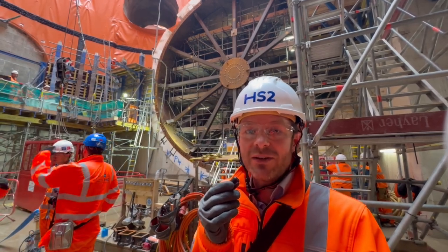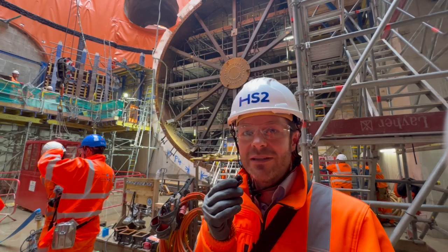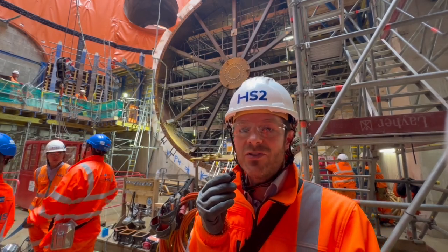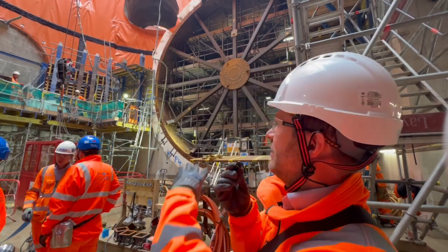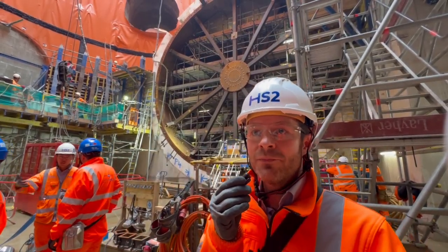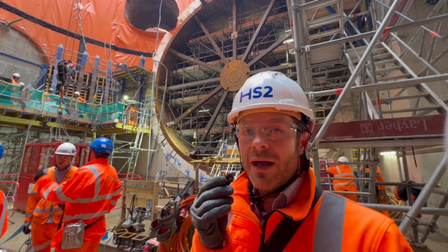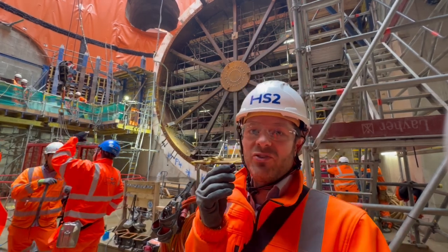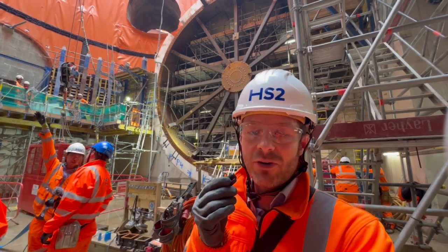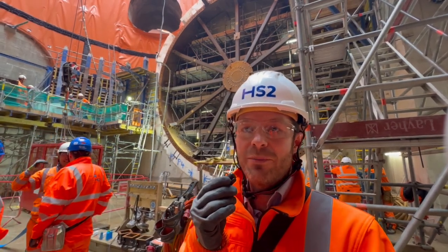This shaft in particular is quite special because it's actually been designed for us to extract not one but two tunnel boring machines in sequence. What you'll see behind is a very large steel can — a shutter pipe we call it — which will be extended to form a cylinder. The tunnel boring machine will drive into the cylinder and then we'll be able to extract that via cranes out into the atmosphere.